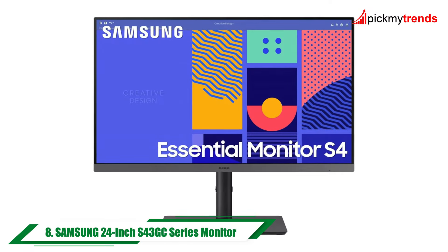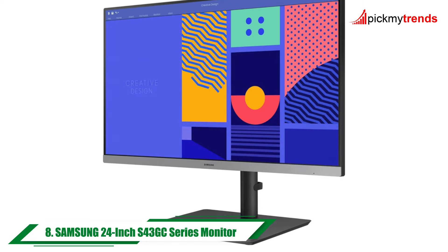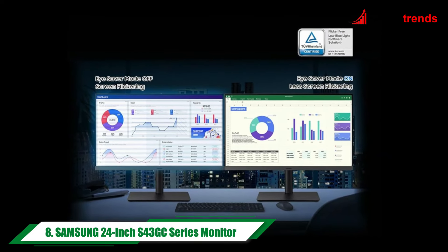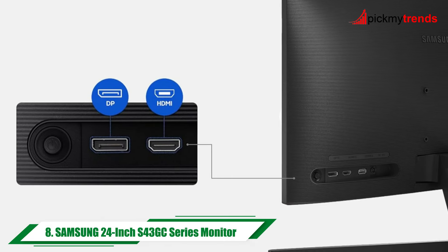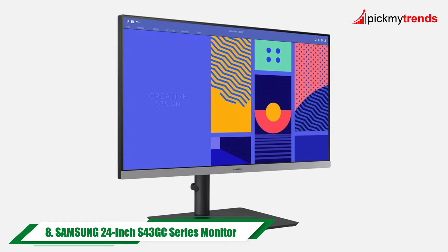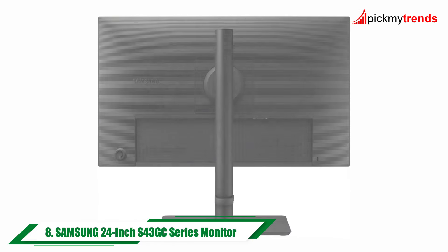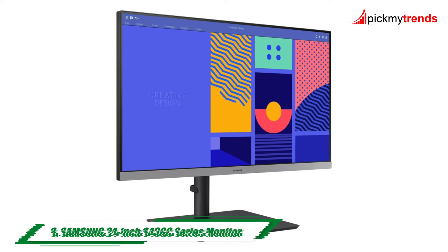And finally, the Samsung 24-inch S43GC Series Business Essential computer monitor. With its IPS panel and 100Hz refresh rate, this monitor delivers vivid colors and smooth performance for both work and play. Its versatile connectivity options, including HDMI and DisplayPort, ensure you can easily connect to your devices. Plus, with advanced iComfort technology and AMD FreeSync, you can work or game comfortably without straining your eyes.